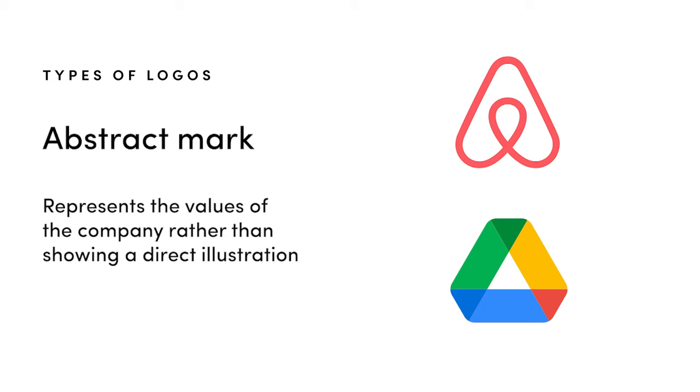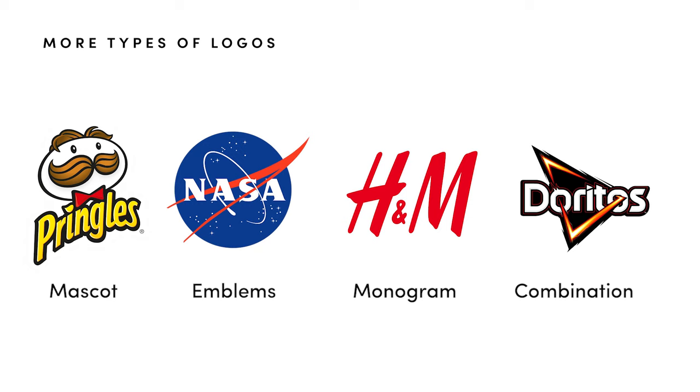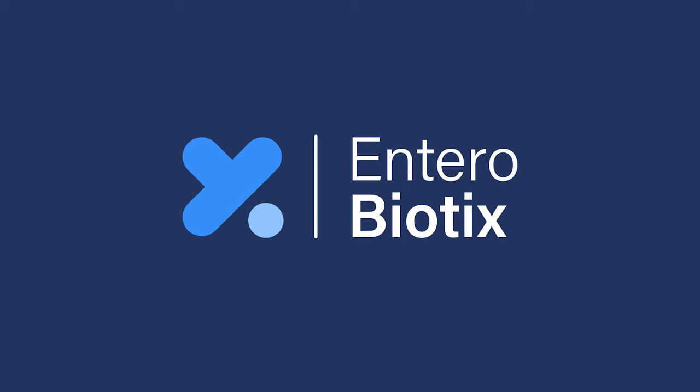An abstract mark works just like a pictorial mark but it's trying to represent the values of the brand rather than depict a name or specific illustration. You can also have mascots, emblems, monograms, or a combination mark — and often we combine a wordmark with a pictorial or abstract icon, but this is where it gets interesting.